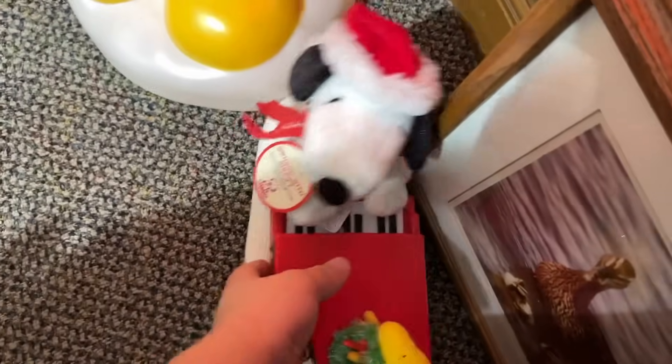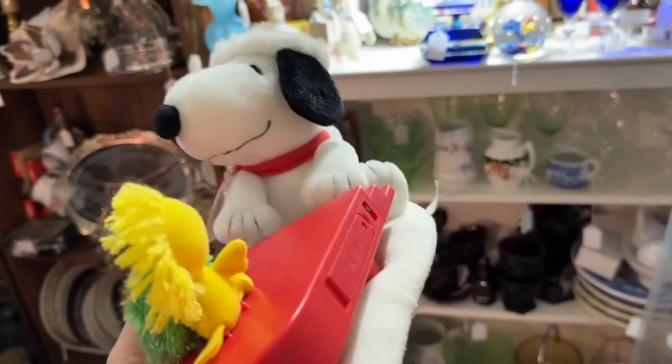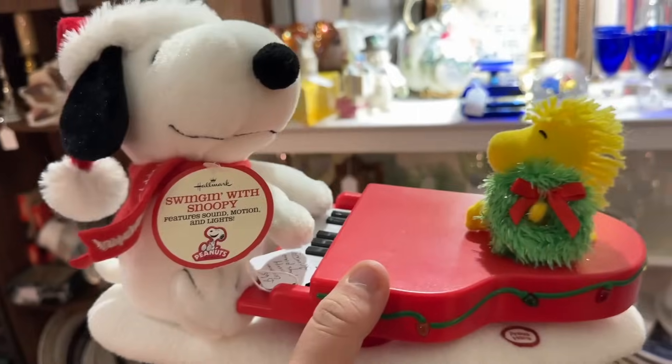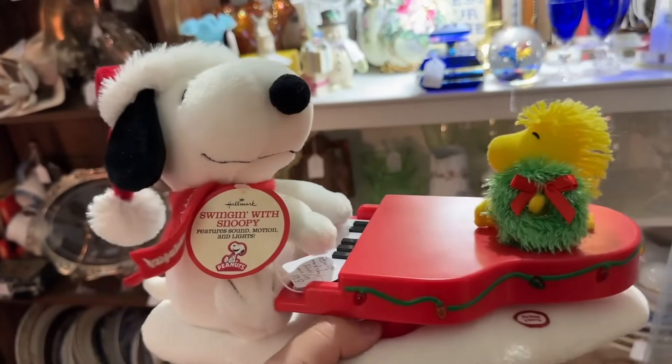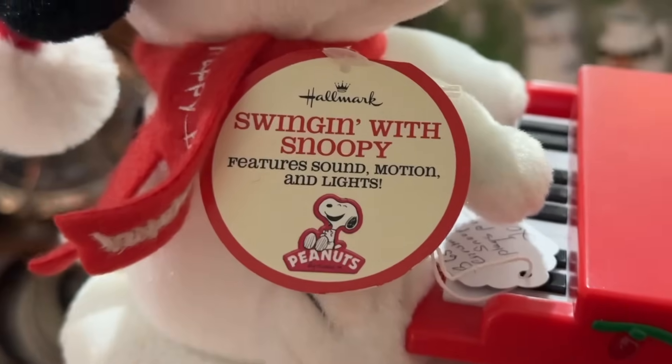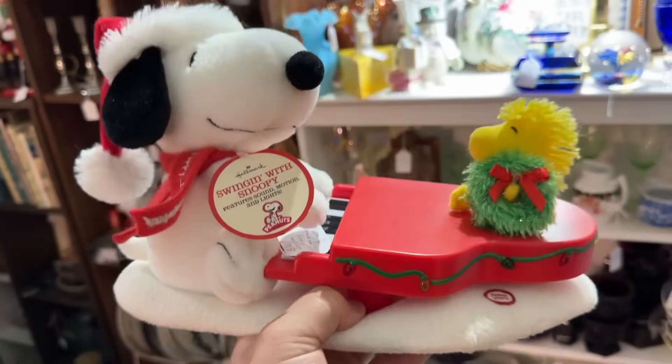I always have to show love to the Hallmark singing snowmen. Barely anybody knows about these, but I used to love them as a kid. This was in 2009 — it was the only year they didn't do one, but instead they made Snoopy, which was kind of a mistake. But this one has the original tag. I remember my grandma bought me this in 2009.